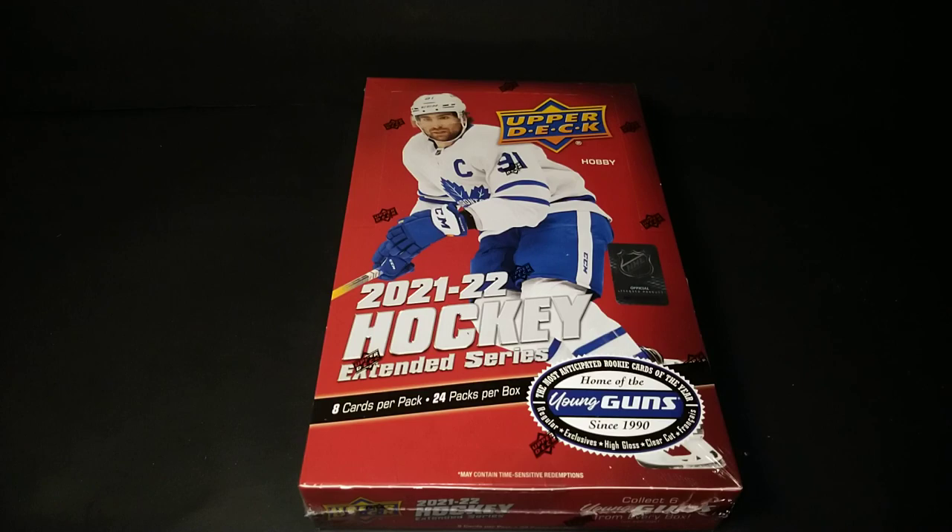I got 21-22 Upper Deck Extended Series — I think it's like my third and fourth box I'm going to be breaking on the channel. It's just time. I'm itching for new Upper Deck but it's not here yet. Although when this video posts, it might be out. I think not quite yet.